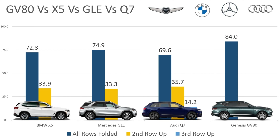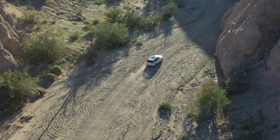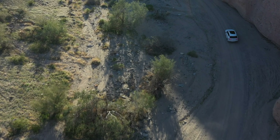Now let's look at when you've got the second row up — how much space do you have back there? In the BMW, 33.9. In the Mercedes, 33.3. In the Audi — remember you have three rows here, so the third row is folded down but everything else is up — 35.7. Unfortunately, Genesis didn't really publish anything here, so I can't give you a full comparison. And with the Audi Q7, because you have three rows, if you have all rows up, it's 14.9 cubic feet of space.